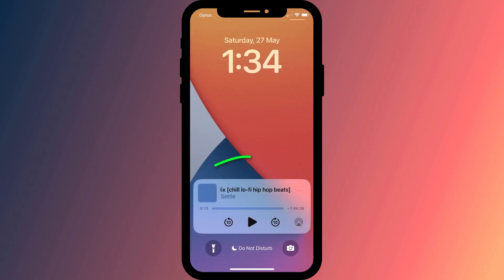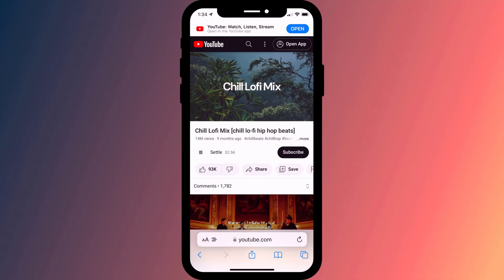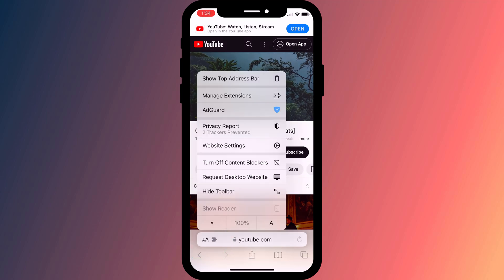When you lock your screen you should see the widget — just hit play to continue playing your video whilst your phone is locked. If this doesn't work for you, or you find that Safari is automatically switching over to the YouTube app, try switching to the desktop version of YouTube by tapping on the double A icon in the address bar and selecting Request Desktop Site.